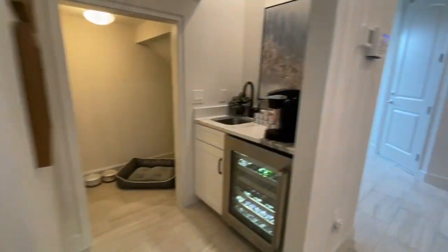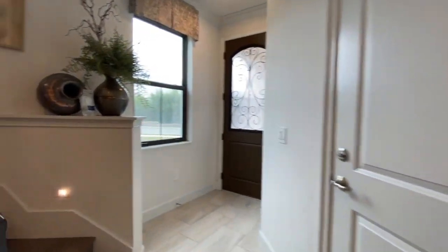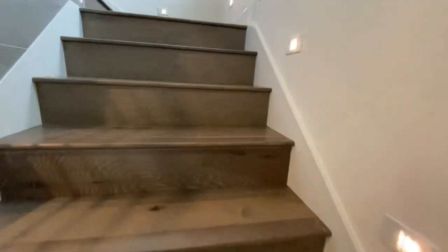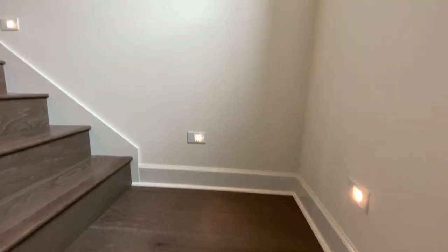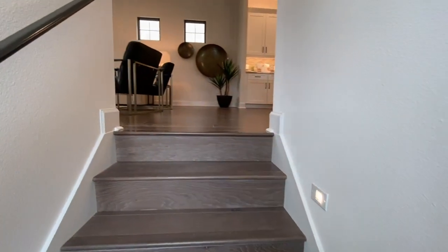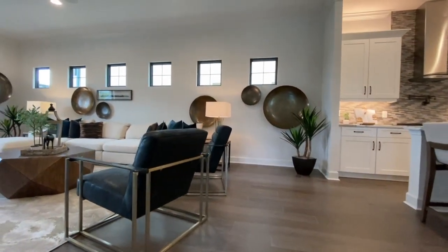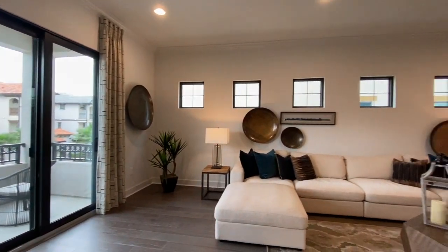That is your elevator, currently locked up. That's probably one of the coolest things about this home, being that it is three stories high in a very popular area, and you don't always find homes with elevators. Check out all these square windows, so cute above the couch.